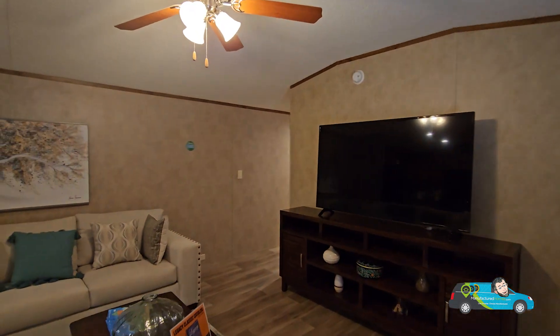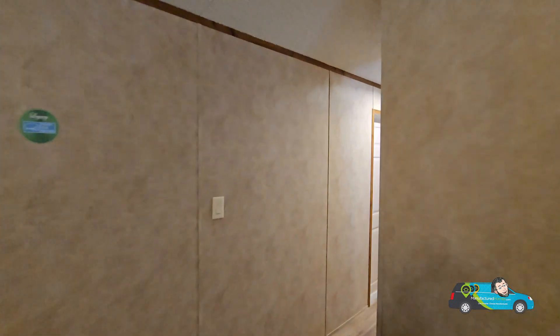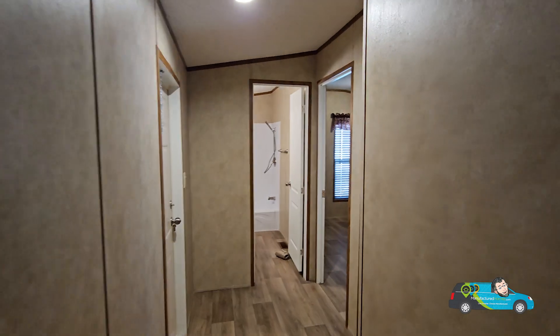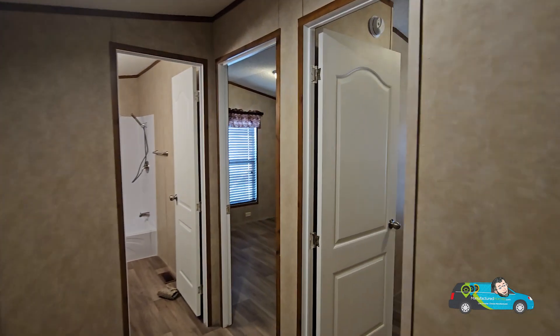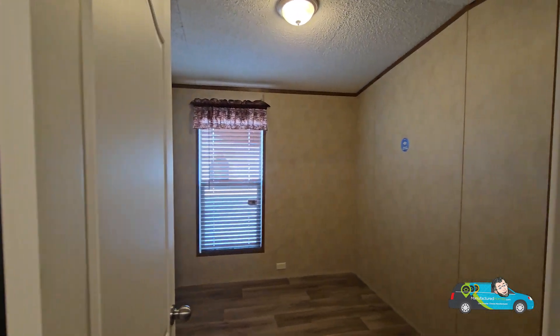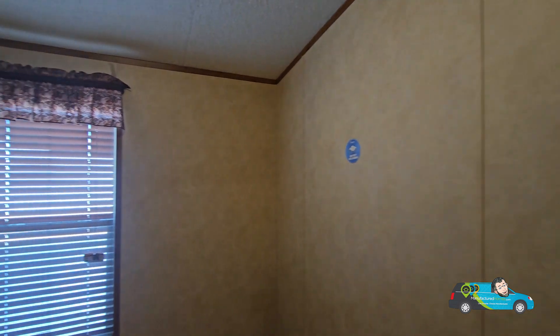One thing I'll say for 942 square feet — it feels rather spacious. When I walked in I didn't think it was a 16-wide; it kind of felt more like an 18-wide. They're doing pretty good with that illusion of space.